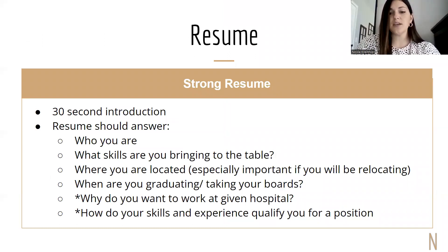Moving on to resumes. A strong resume for us — we would like to see a 30-second introduction or less. Your resume should answer: Who are you? What skills are you bringing to the table? Where are you located — especially important if you're relocating to the area. When are you graduating, taking your boards, or if you've already graduated, make sure you put that graduation date on there. Why do you want to work for the given hospital you're applying to? And how do your skills and experience qualify you for that given position?